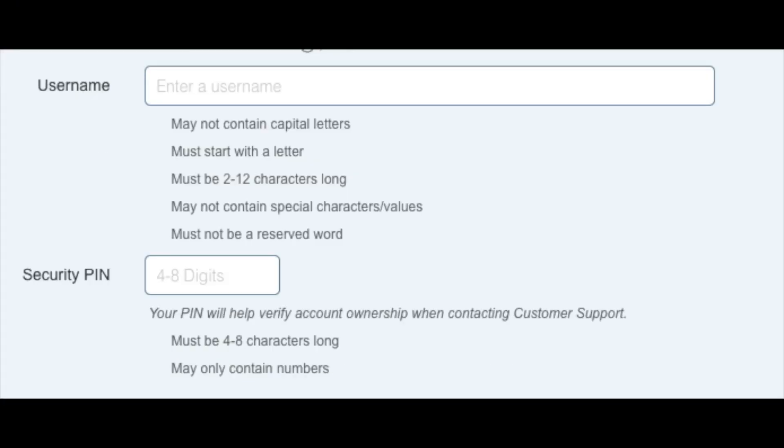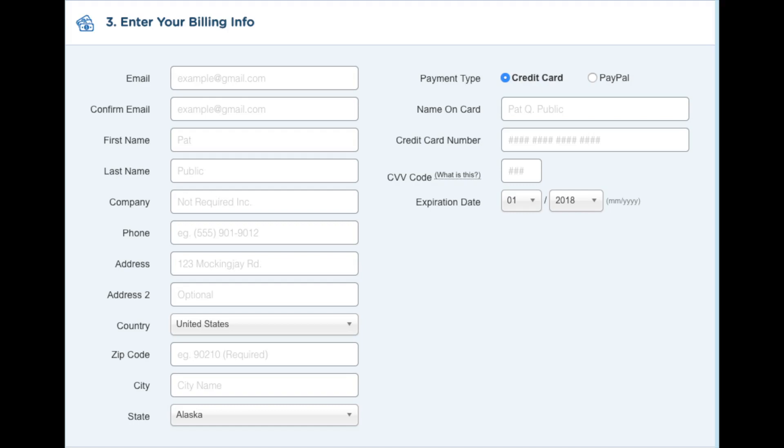Next you want to enter your username — pick anything you would like. Then just enter your 4-digit PIN. Make sure to remember this as it is used when you need to talk to Hostgator support. Next you want to enter your billing information. On the right-hand side you will see where you can put in your card information, or you can pay via a PayPal account.